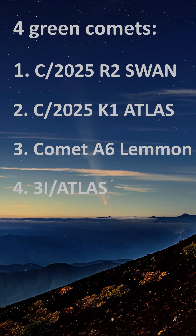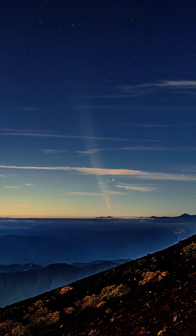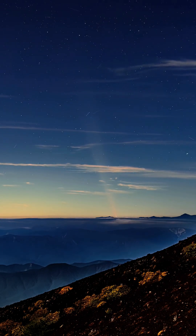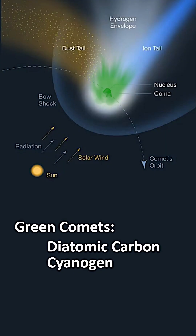You'll see their dazzling portraits and fascinating details. They all share that ghostly green glow — the result of diatomic carbon and cyanogen in their comas, reacting to ultraviolet sunlight.